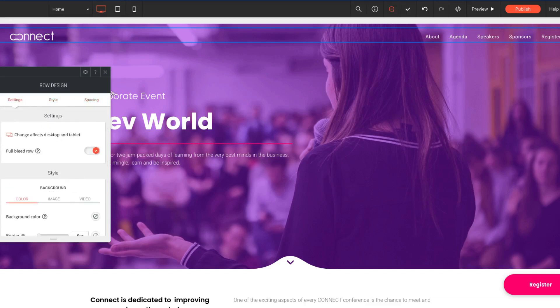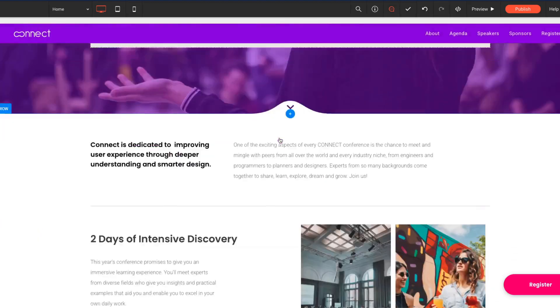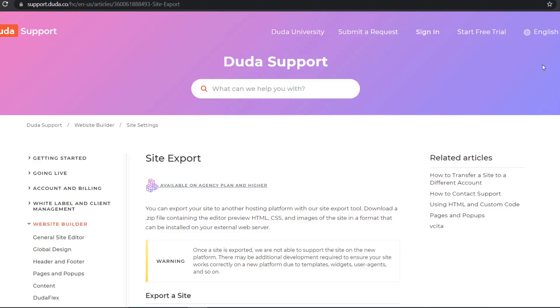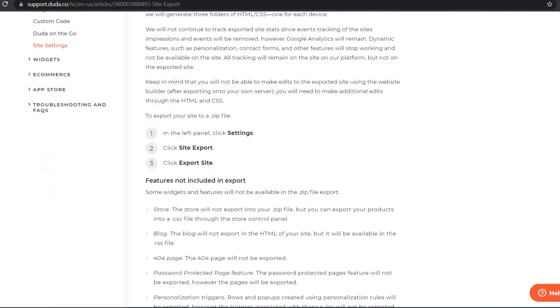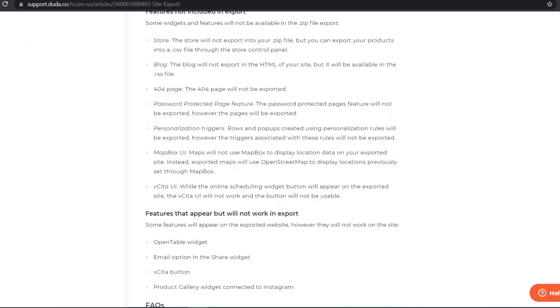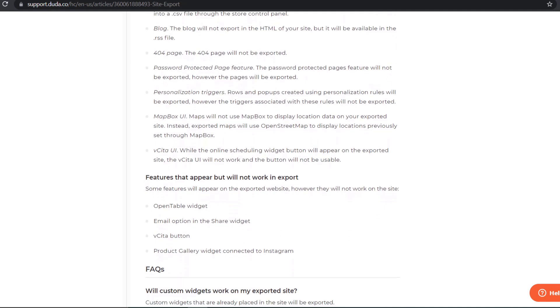I think small agencies that produce or maintain websites for clients will be the main clientele of Duda. One key feature is that the code the website produces is fully exportable — with way fewer restrictions than other website builders. It's plain HTML and CSS at the end of the day, which is great if you want to change platforms or if your customer wants to host it themselves. It should be very easy to transfer your website from Duda to another server.